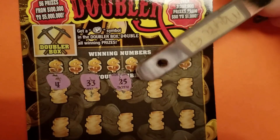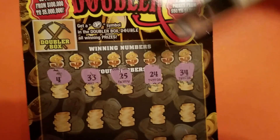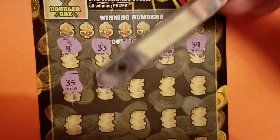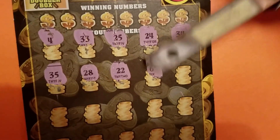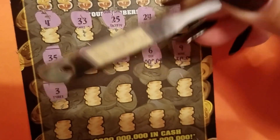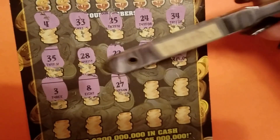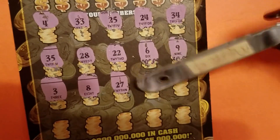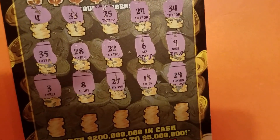All right, so I have $4, $33, $25, $24, $34, $35, $28, $22, a $6, a $9 — still looking for the money, come on symbols — $38, $27, $15, $29.